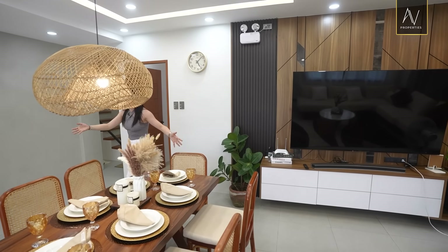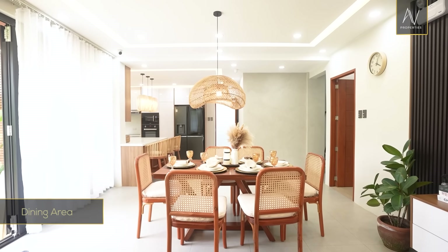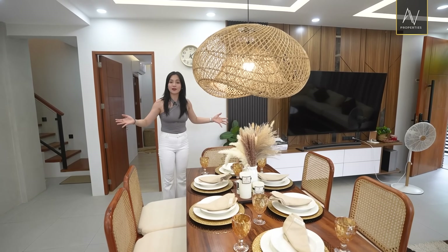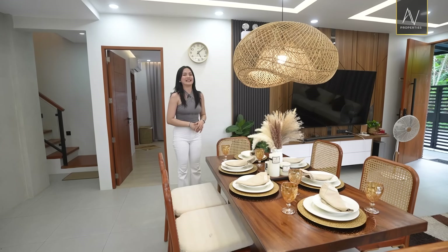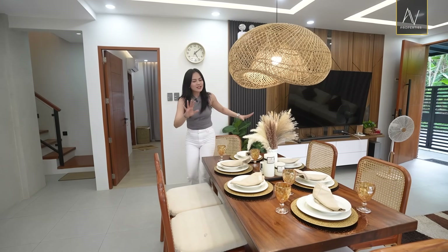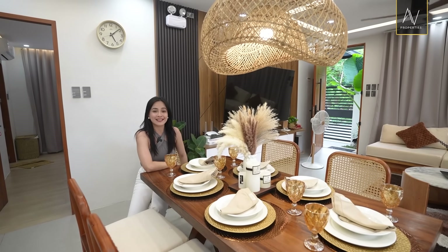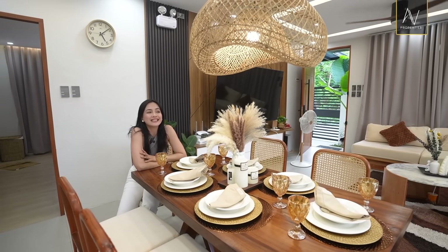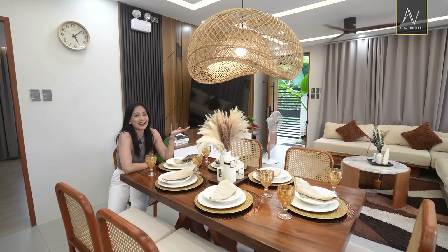Now we find ourselves in our dining area. This is nicely spaced — it can fit six people. So this is an ideal home for a growing family. Imagine yourself enjoying a meal with the family. If I'm occupying this seat right here, I have that view of the greens and the sky and the backyard. Can't ask for more, right?